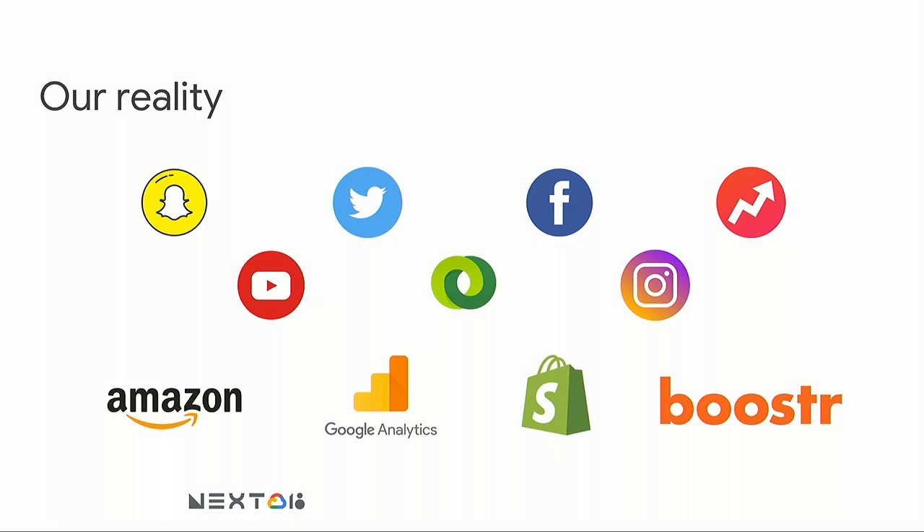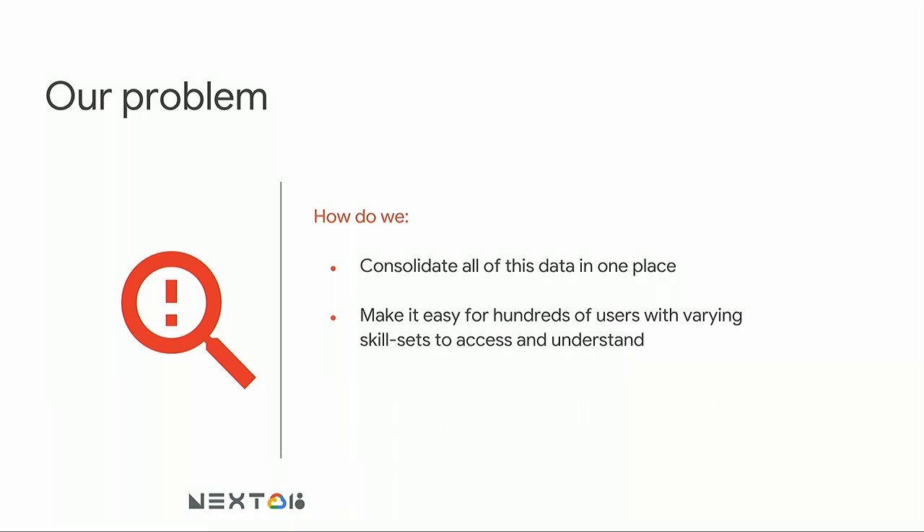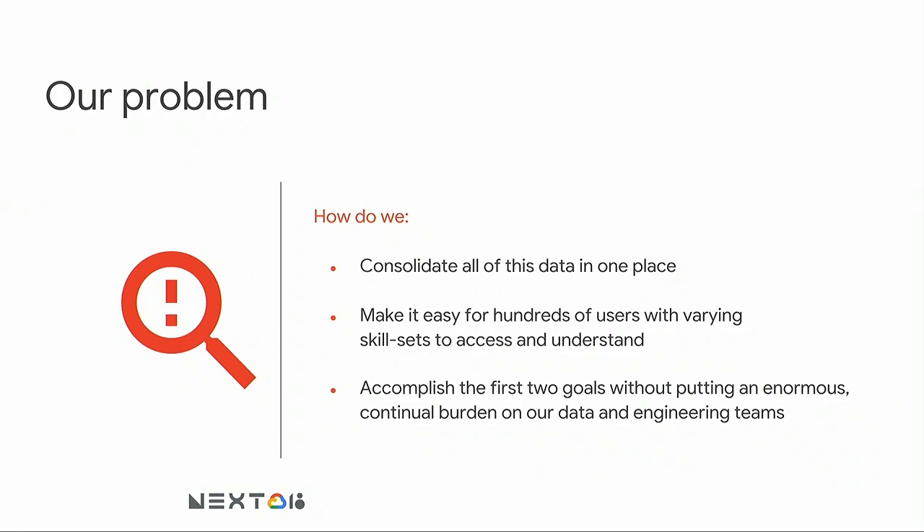That also means we're left grappling with data coming in from all of these different platforms — things coming in in different formats, some time series, some aggregate. As a data team, how do we consolidate all this data in one place and make it easy for hundreds of users with varying skill sets to understand? We have data scientists, analysts, engineers looking at this stuff, but we also have content creators and people on our business team. So we have a really broad spectrum in terms of people's expertise and comfort with data. And how do we accomplish these goals without putting an enormous and continual burden on our data and engineering teams?